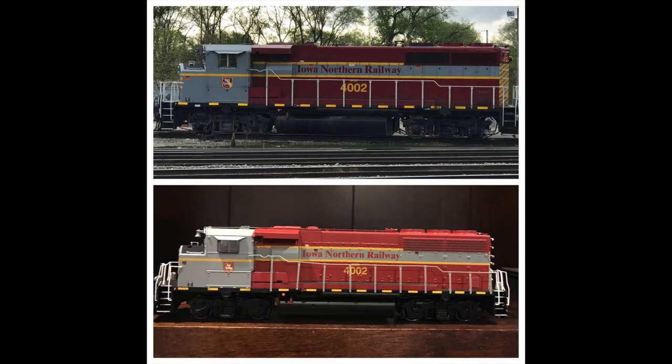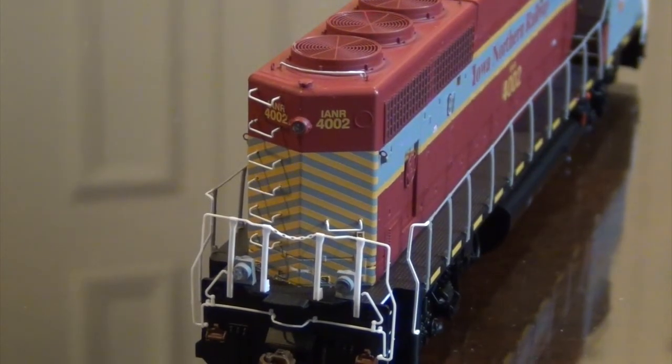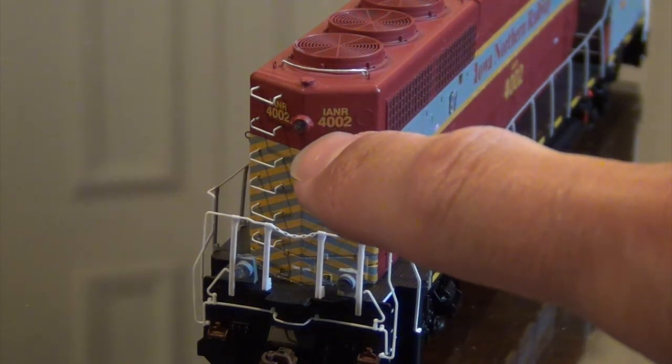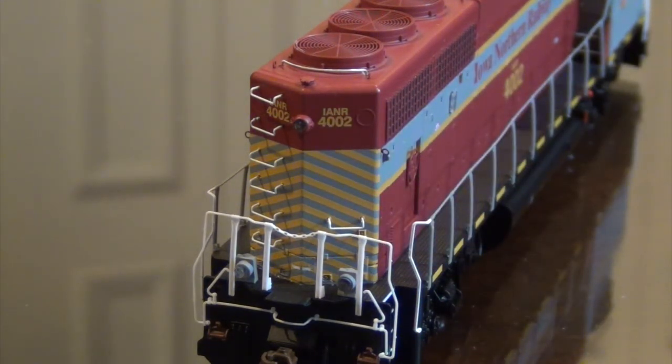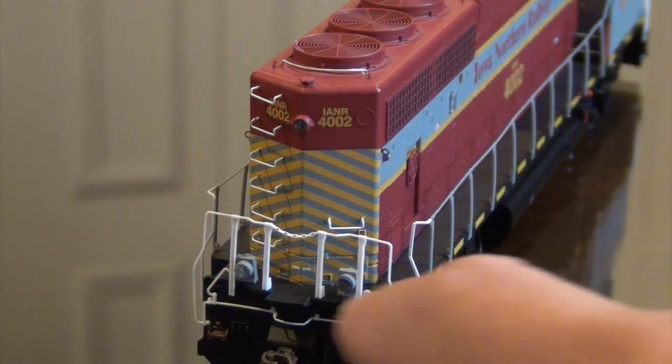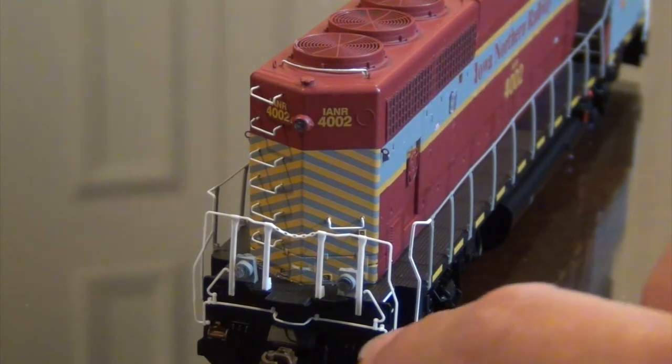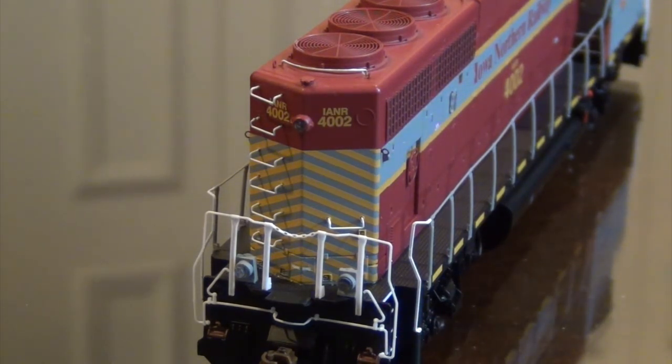Athearn nailed it. Granted, there are only three prototypes they can go off of, but you can see the conspicuity markers are true to the prototype. The warning markers on the doors are true to the prototype location. Another spotting feature and a dead giveaway that this is a former Canadian National unit: it has a single light on the rear of the long hood, which was very typical of the Canadian versions. Ditch lights on the back, spare couplers on the back plow, and cut levers. Highly detailed Athearn Genesis model.